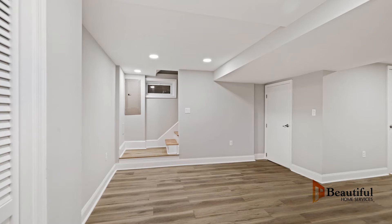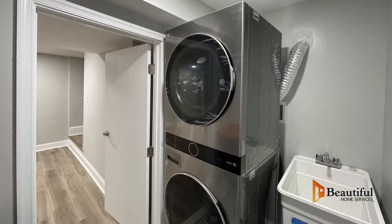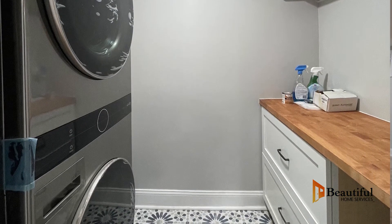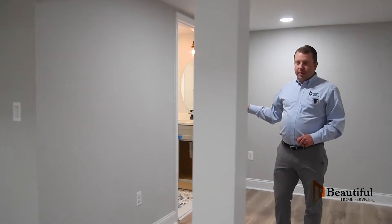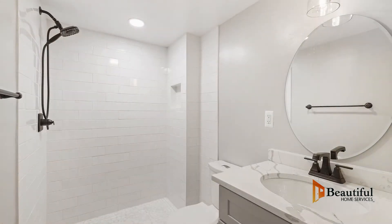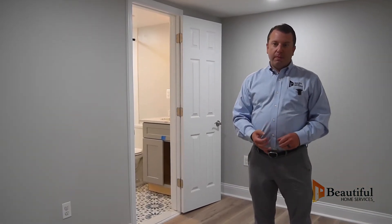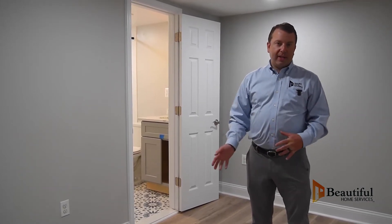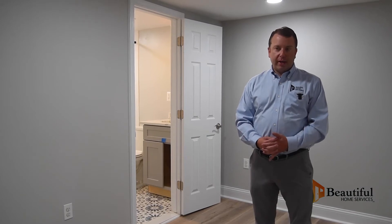We built a new laundry room with a stackable washer dryer. We actually had enough room to do a utility sink next to it, a folding table with a hanging rod — so we really built a full laundry space in the basement. And then last but not least, we built a full bathroom. There was a pretty scary half bath down here, not very functional. We put a full shower, toilet, and a sink, making it into a full bath so that if somebody was staying down here, or if this became an in-law suite or an au pair suite, they have access to a full bath. This space was completely transformed 180 degrees, and we are incredibly proud of it.